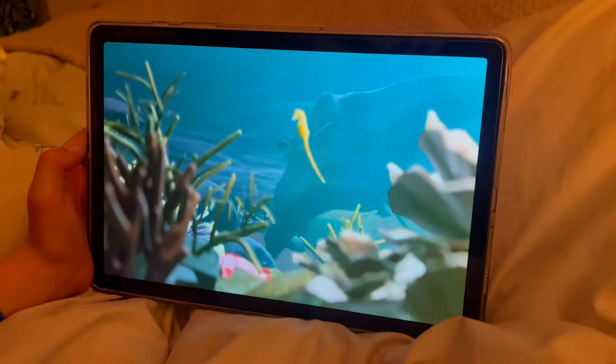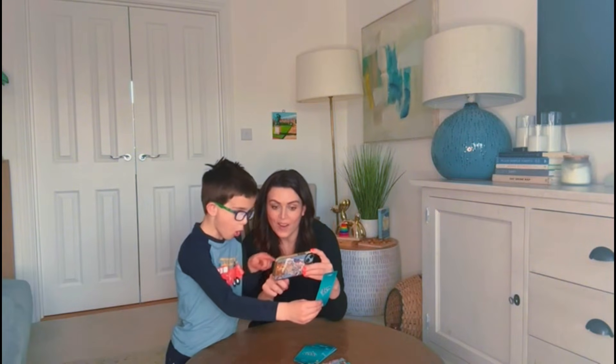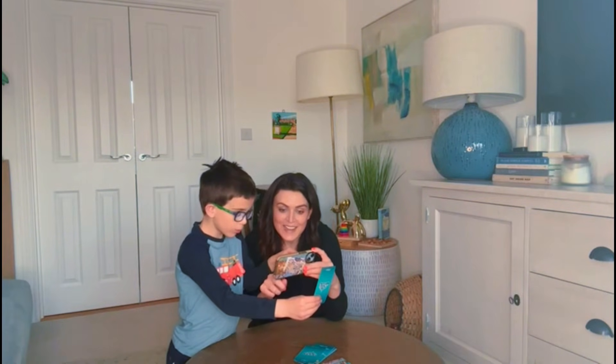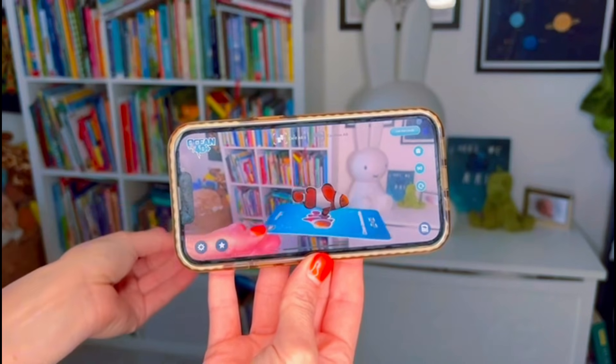It's perfect for curious children ages 3 and up. The cards turn learning into an exciting hands-on experience. My son has been learning fascinating facts about ocean creatures, their habitats, diets, and even conservation efforts.